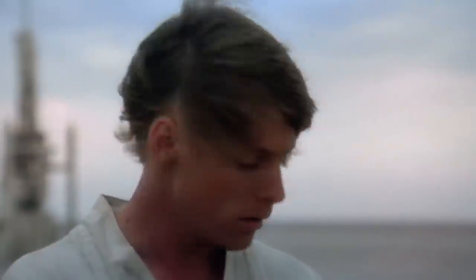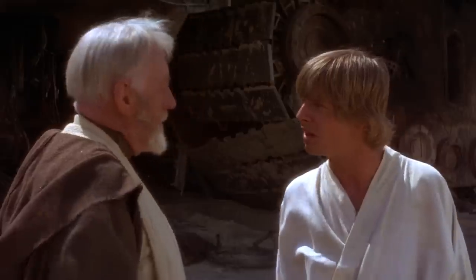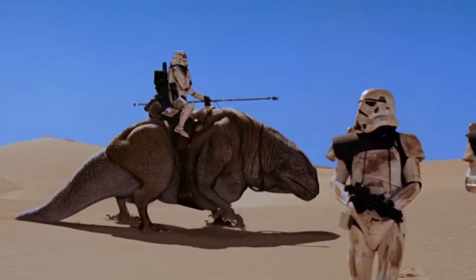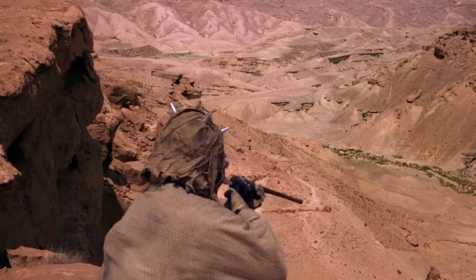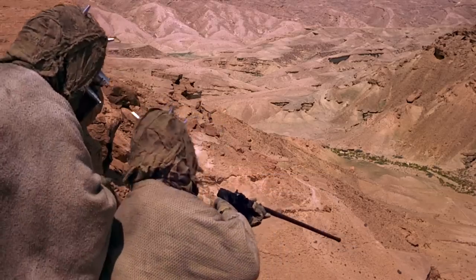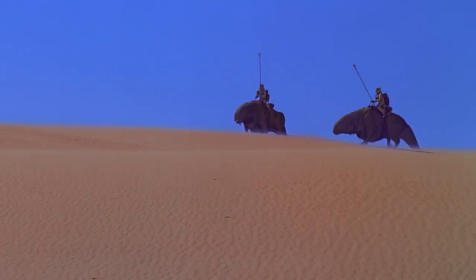Unless, of course, you're with someone who knows how the sand people ride, which would probably be a lot — but it's the thought that counts. Dewbacks are also better suited for detecting danger in the environment. While Stormtrooper armor might not pick up on lurking Tusken Raiders, a dewback might. Given that Tusken Raiders like taking pot shots at speeders and pod racers, a little extra heads up can come in handy.